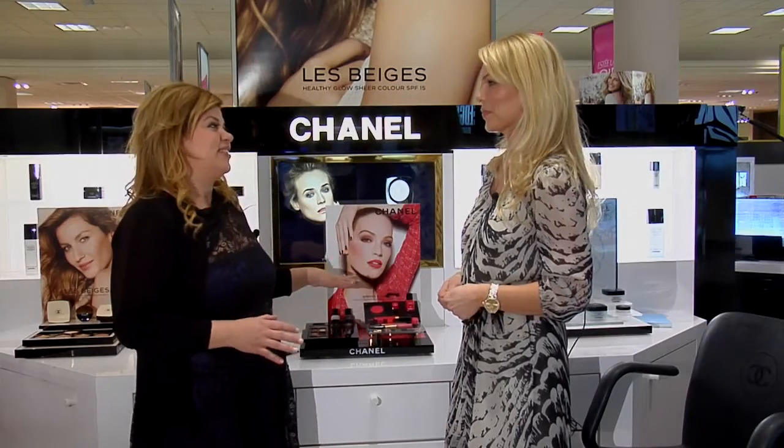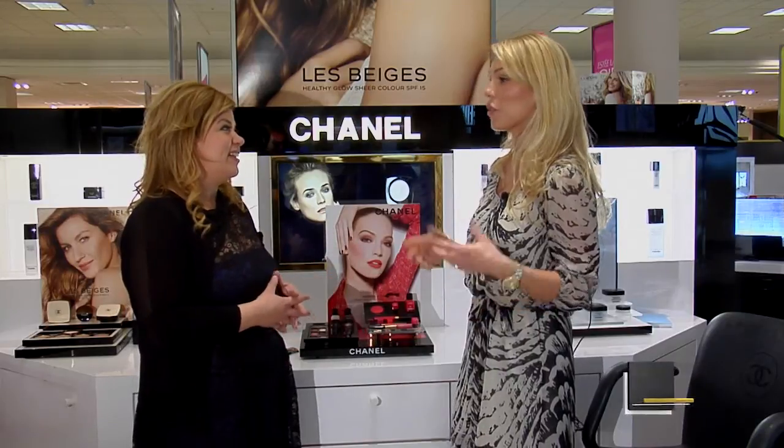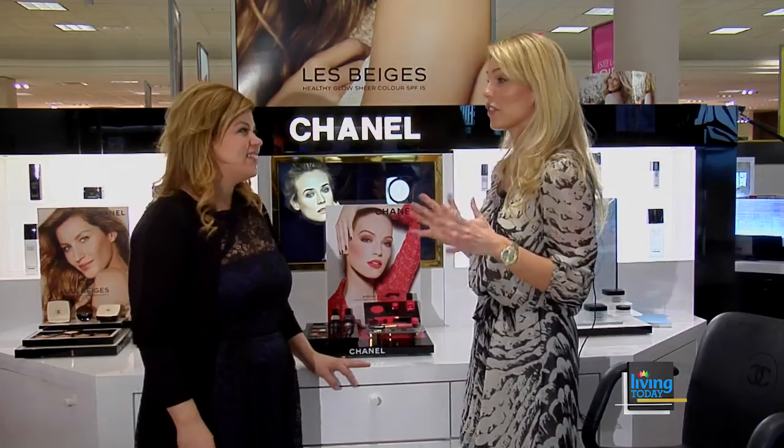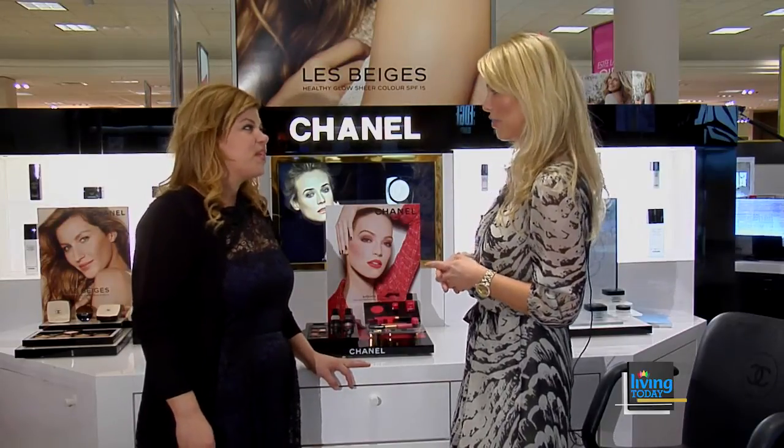We have the greatest colors in the Chanel line, and orange is the new red — just so you all know. But that doesn't mean it's for everybody. I think there's kind of a trick to knowing what color is right for you.